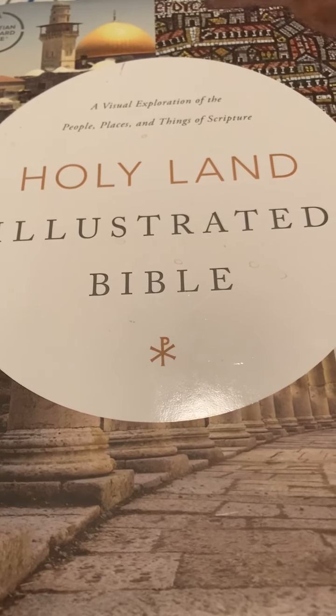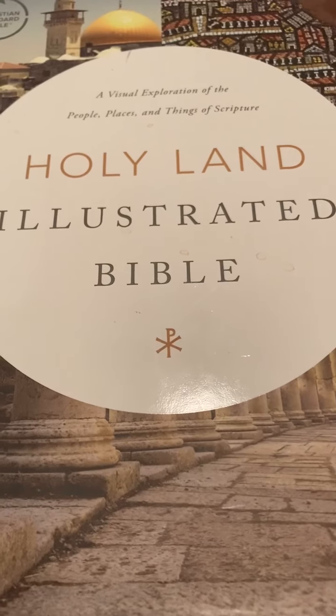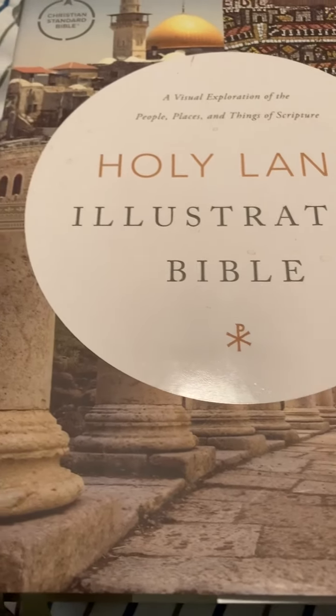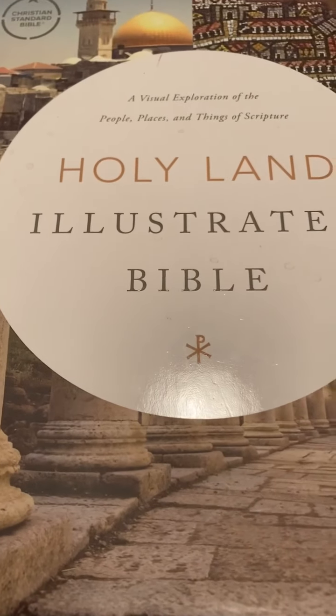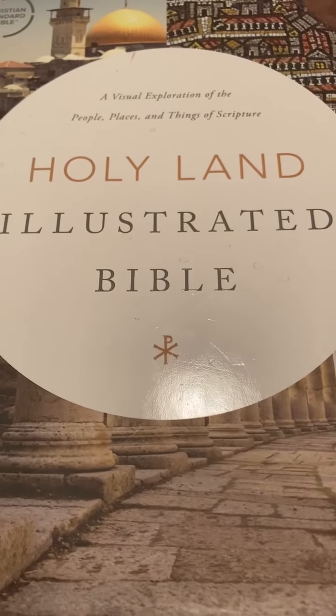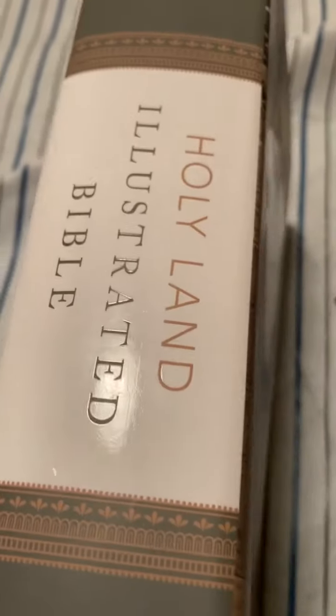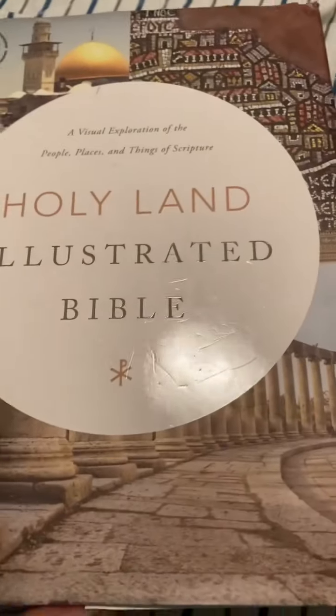Hello everybody, this is Carlos from the Church of Christ channel. Please subscribe. Back at you guys again with yet another Bible review. This is the Holy Land Illustrated Bible. This is actually a newer Bible, and it's a Holman Bible - specifically the Christian Standard Bible.